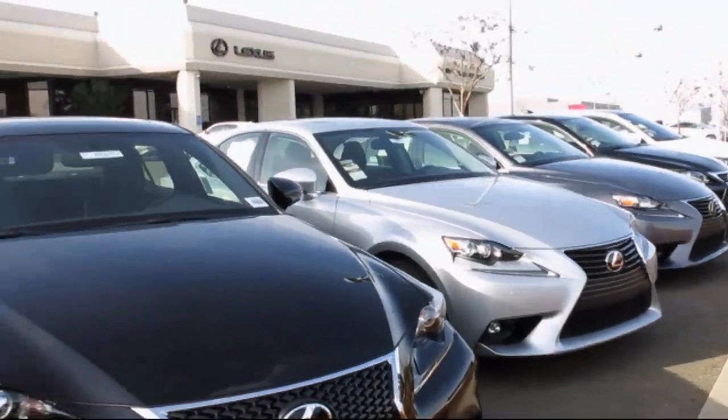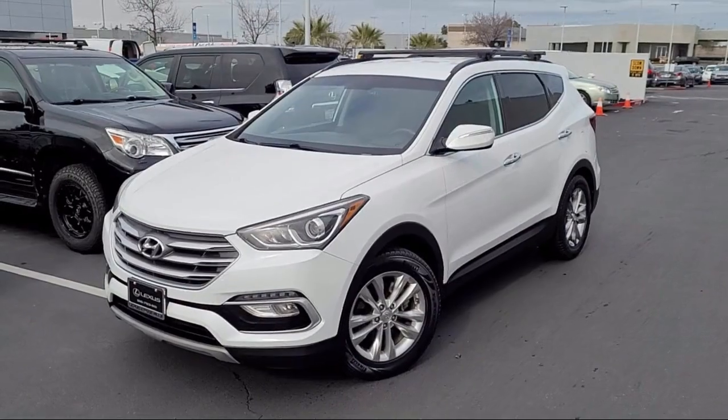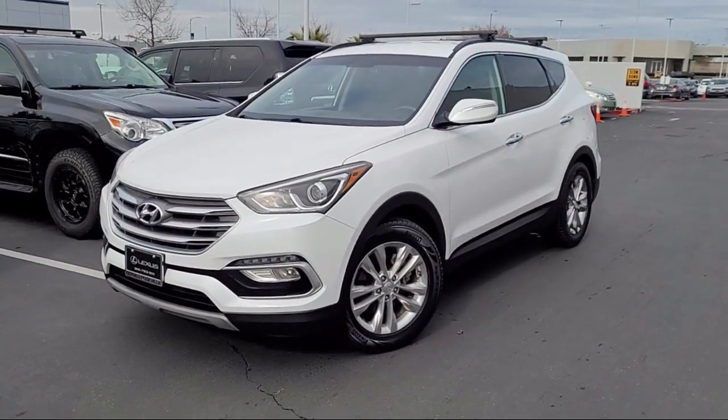Lexus of Roseville and the Roseville Auto Mall is proud to present another great vehicle from our selection of quality pre-owned cars, trucks, and SUVs.